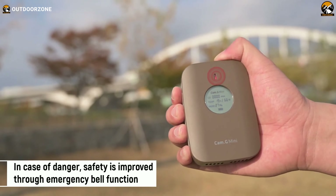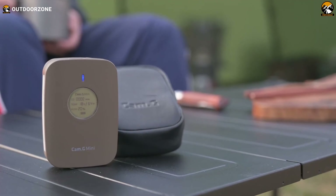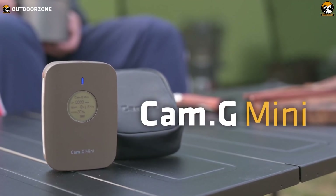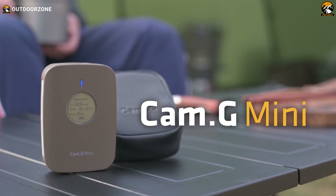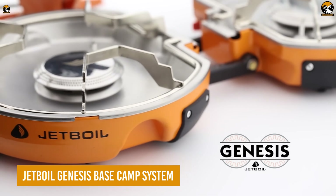Most importantly, the Cam-G Mini is designed to keep you safe by managing carbon monoxide levels, temperature, and humidity, while providing an emergency bell function for added security.